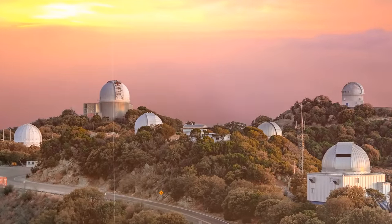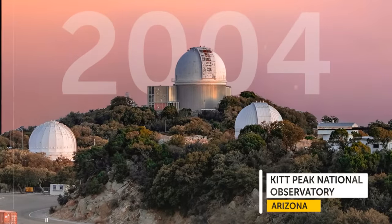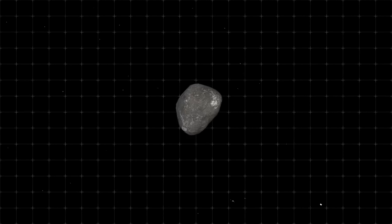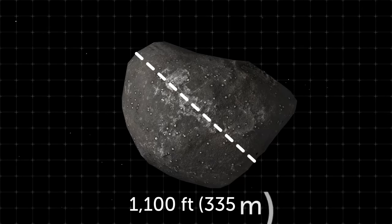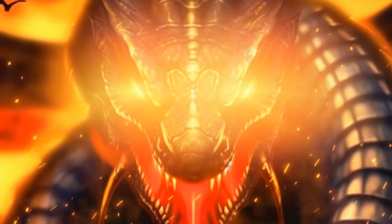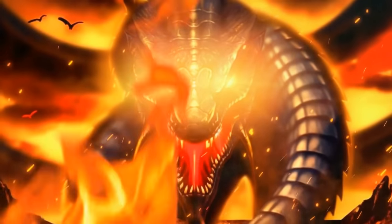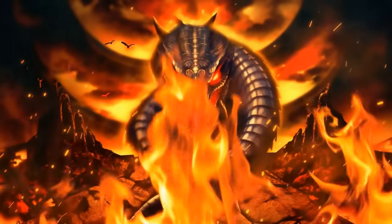Apophis is a big, bad asteroid discovered in 2004 by the Kitt Peak National Observatory in Arizona. Since then, it has proudly held the title of one of the most dangerous asteroids ever located. It's around 1,100 feet wide, which is a bit bigger than the Empire State Building and the Eiffel Tower. Because of how scary it is, it was named Apophis, like the Egyptian immortal creature that was considered to bring eternal darkness and destruction to Earth.